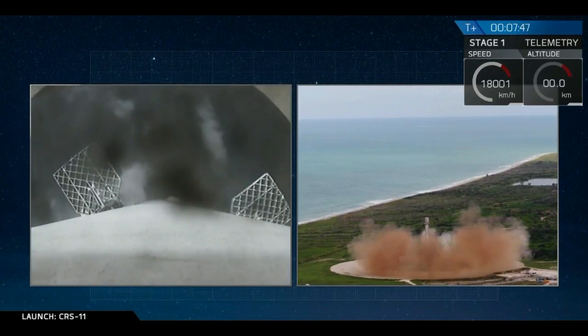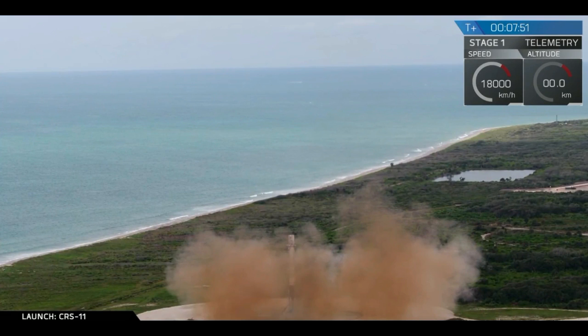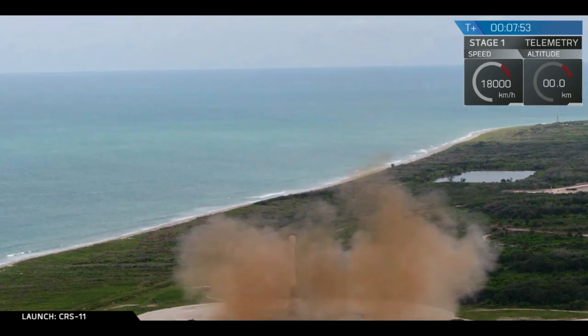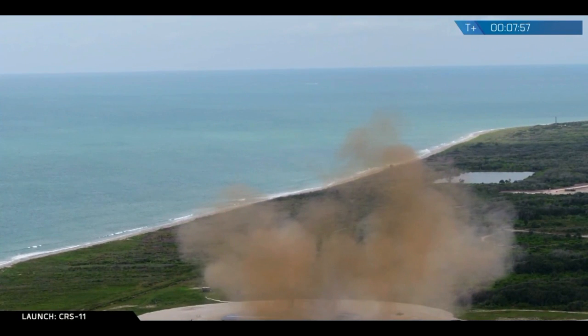Stage 1 engines have shutdown. LZ-1, the Falcon has landed. Landing operators proceed with initial safing per procedure 11.100, Section 3 on LZ-1 net.